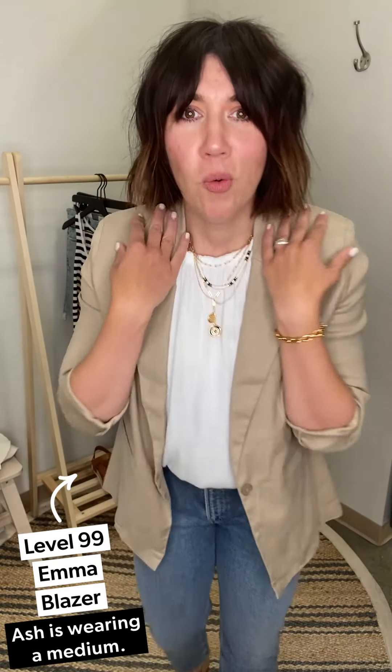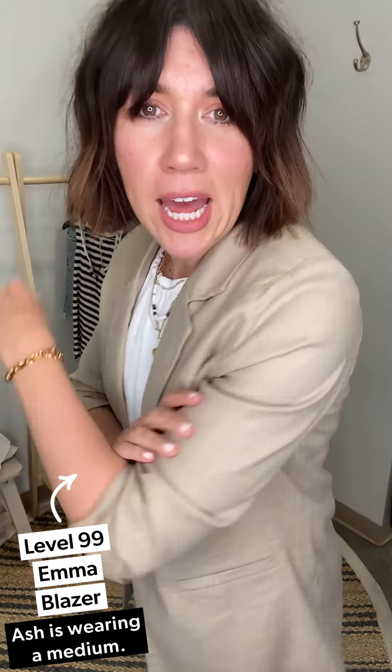Feeling like a total boss in this blazer today — we are talking all things jackets. We're starting with this Level 99 Emma linen blazer. We had this one or two years ago in black and white, and it just came in this really beautiful color — we're going to call it honey bronze. Absolutely love it. Here's your work look.